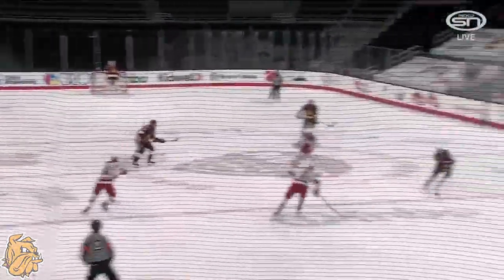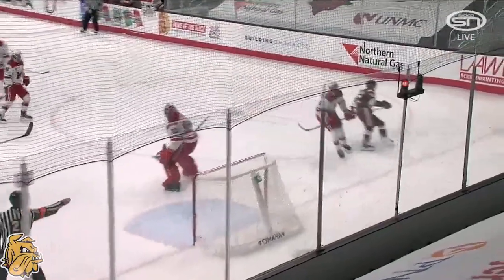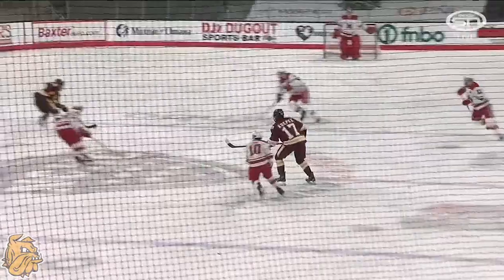Here comes UMD, good clean out again — that's two or three in a row that they've had. And that's a goal that Kraus is going to want back. He's in a great spot for it, and Olsen just lasered it right over his glove.